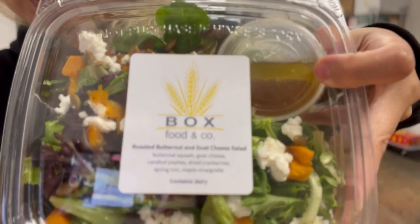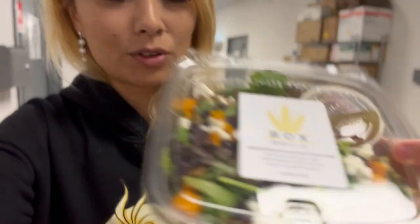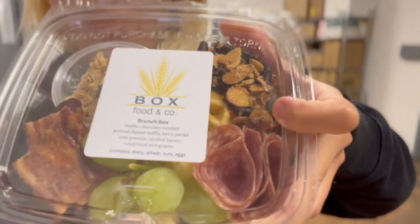Alright guys, that was a super fun experience. I came back up to pick up my boxes from Box Food and Company. You can probably find these anywhere, or if you own a brewery or something, this is perfect to stock up on if you don't serve food — these little boxes are so cute. Huge shout out to The City Kitchen in Charlotte, North Carolina. If you guys get a chance to check it out, let them know I sent ya. Definitely check this place out if you're in the area.